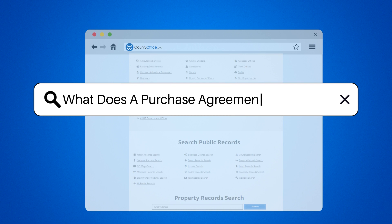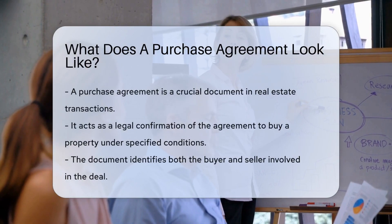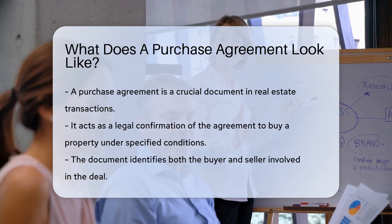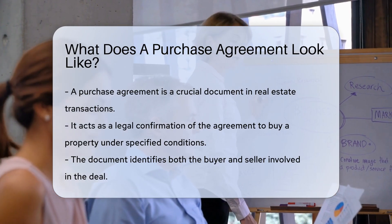What does a purchase agreement look like? When you're diving into the world of buying property, prepare to encounter the mighty purchase agreement. This document is no ordinary paper — it's the blueprint of your property buying journey.